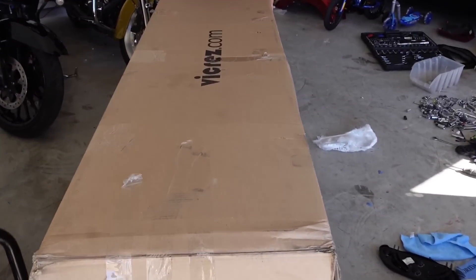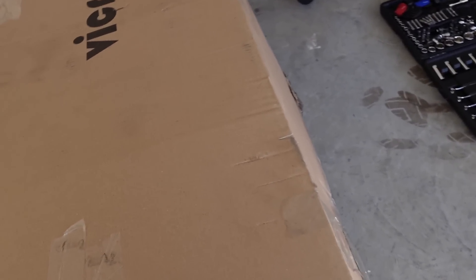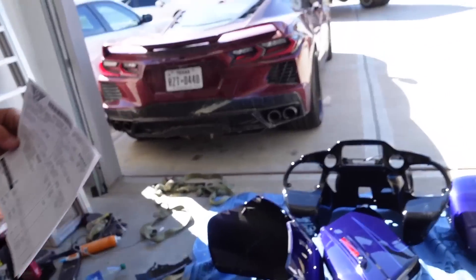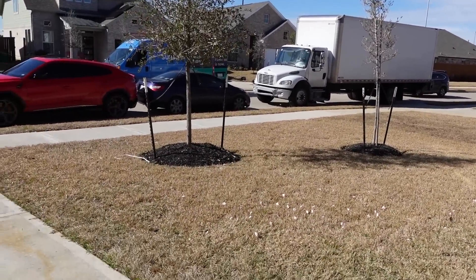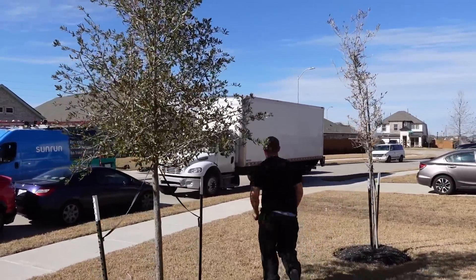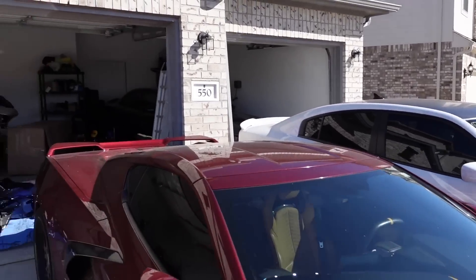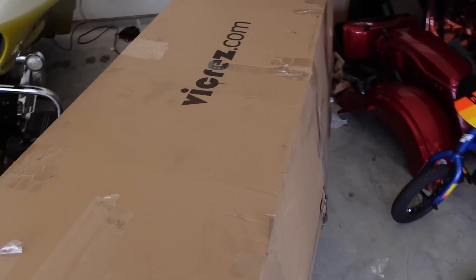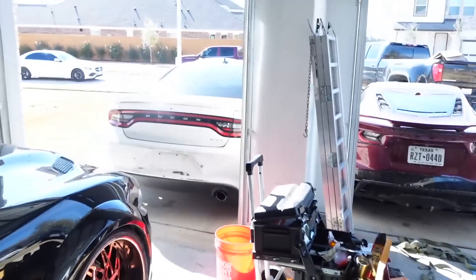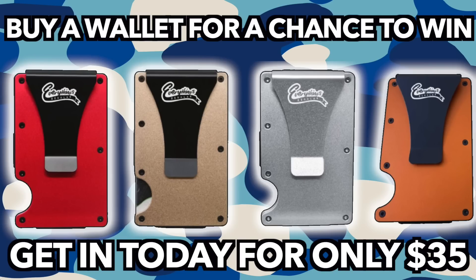They just pulled up with the whole wide body kit! It was only one big box. Good, appreciate you man - Ashton! Y'all see what's going on - they just pulled up with the whole wide body kit for the Charger. It's time to go! We got the wide body kit right here, gang. Y'all see what it is - so this wide body kit is going on that Charger. Y'all haven't entered for a chance to win? $35 can win you that Hellcat right there.